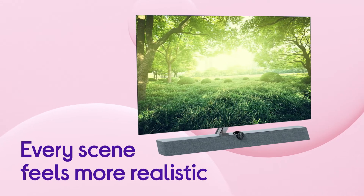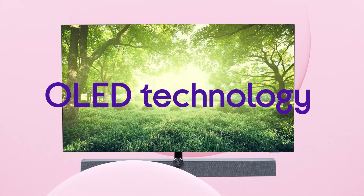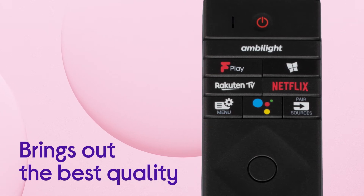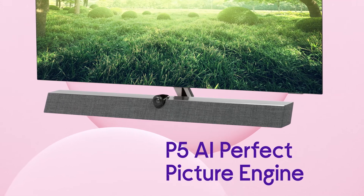Every scene feels more realistic, with more lifelike details lurking in the shadows with deeper blacks from the great contrast of OLED technology. It packs more into every frame and brings out the best quality in everything you watch, with every picture improved by the P5AI Perfect Picture Engine.